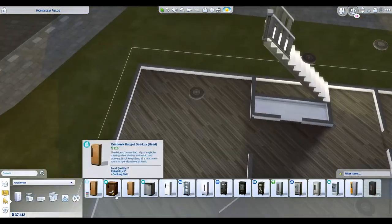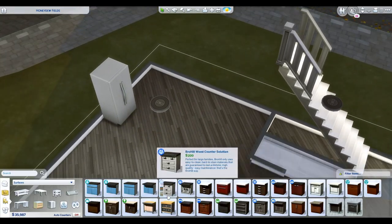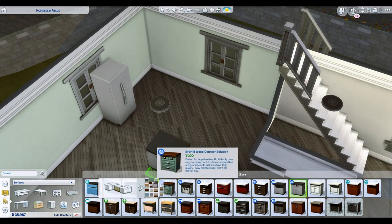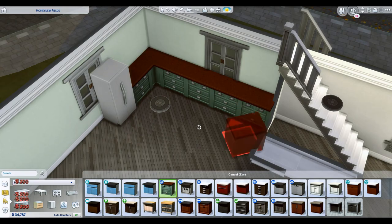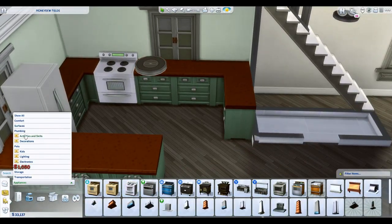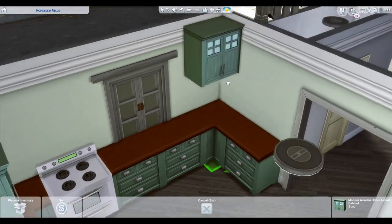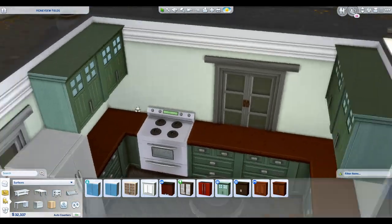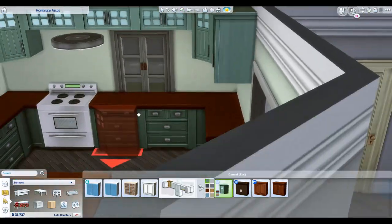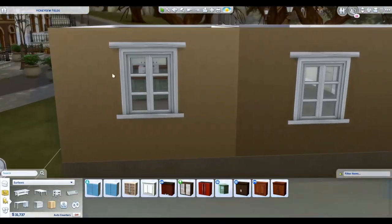Whatever you want to use this home for — if you want to use it for a growing family, that would be a great option too, because there's plenty of room for more than just three Sims. You could easily fit five to six Sims in this house. It might start to get a little cramped with the bathrooms, but otherwise it would work out really well.